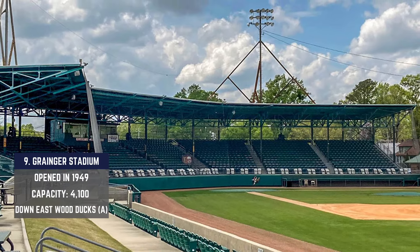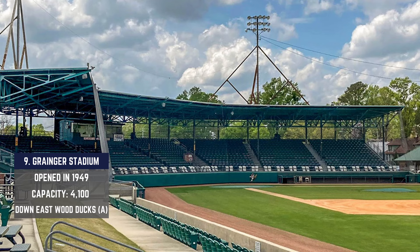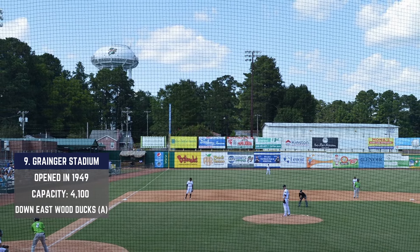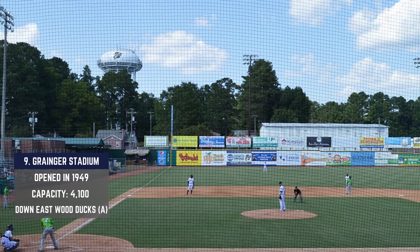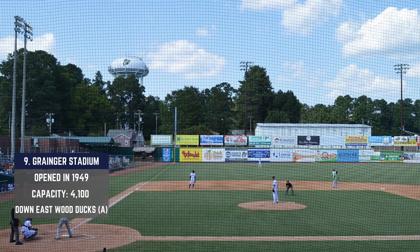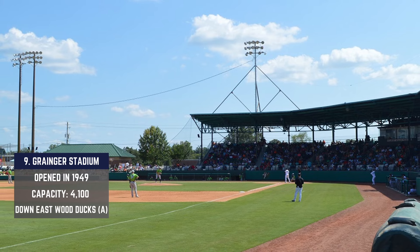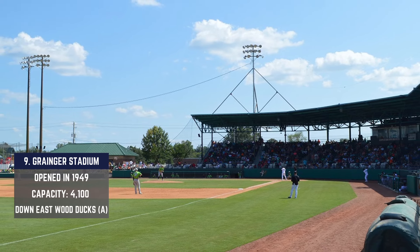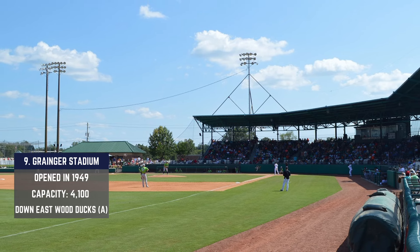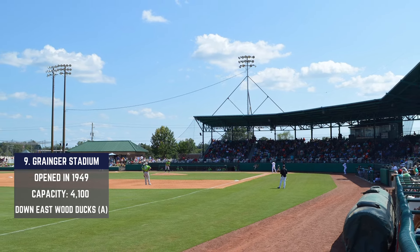Granger Stadium comes in at number nine. It was built back in 1949 for just $170,000 — about $2.2 million in today's value. Bonds were issued to raise money for the majority of these funds, and the name Granger comes from the donor of half the cost of the original piece of land where this field is plotted — Jesse Willis Granger. We'll give him his flowers.